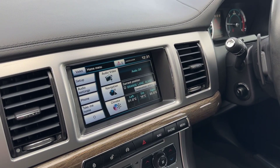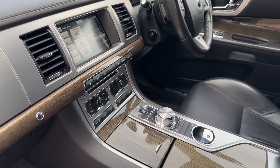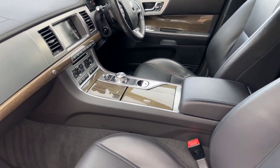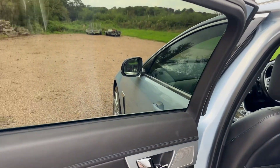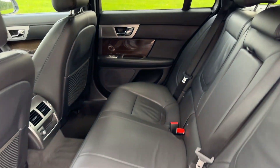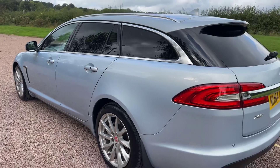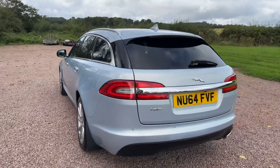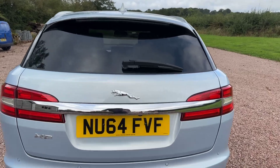Satellite navigation, Bluetooth, DAB radio and a reverse camera. So very well specced with the keyless, power tailgate, satellite navigation, memory on the driver's seat, electric and heated front seats. Privacy glass and the removable tow bar.